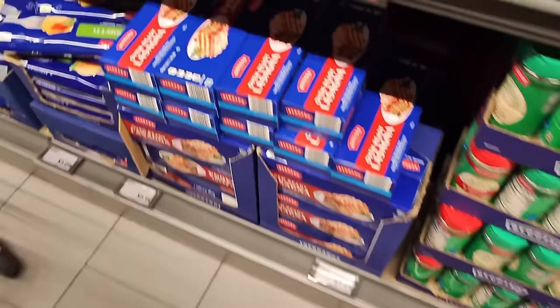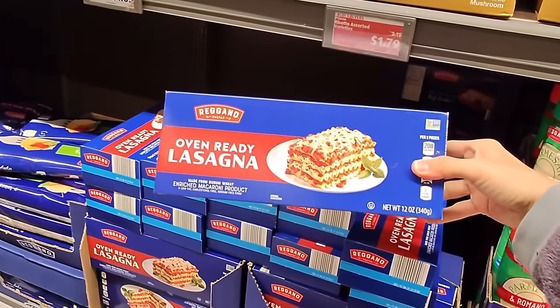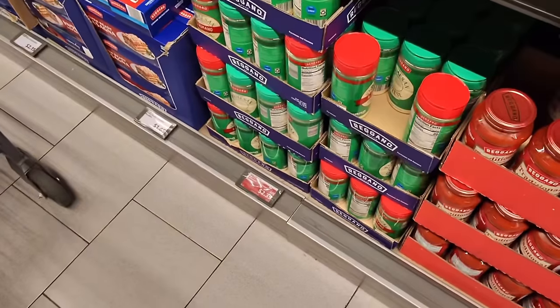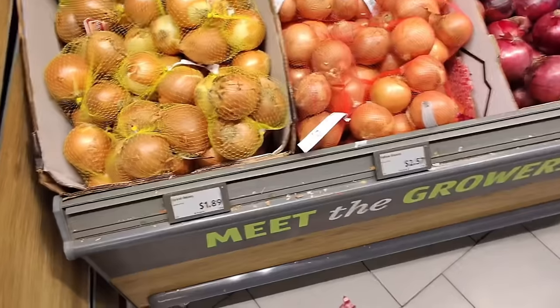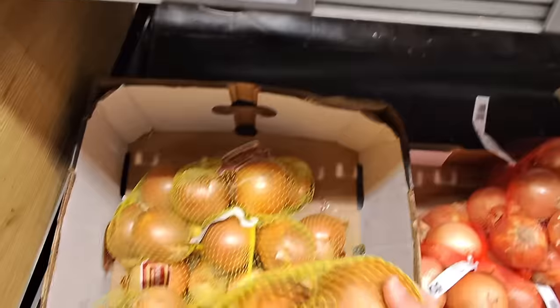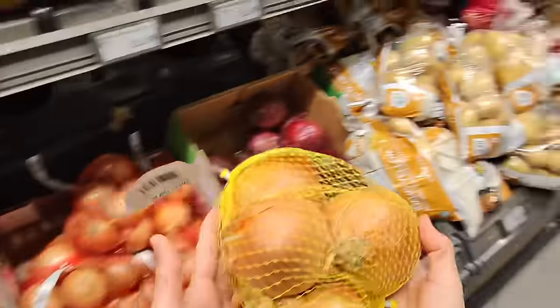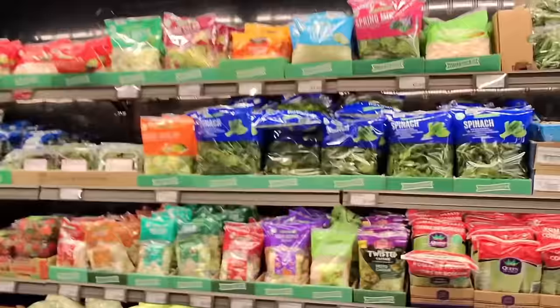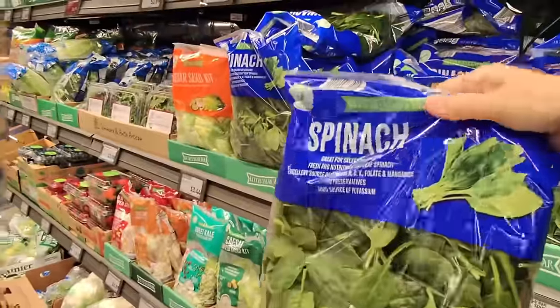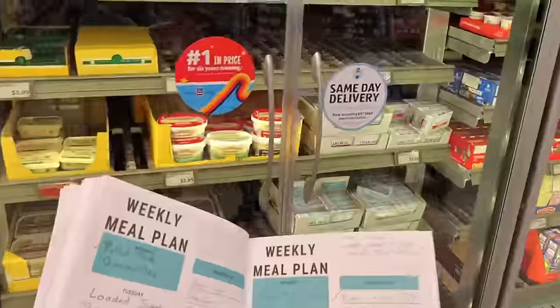Next I needed a container of lasagna noodles. They only have oven-ready lasagna noodles, but I'm going to make them work. Then some parmesan cheese — you can get any parmesan you like. I ended up getting a bag of onions because it ends up being a little bit cheaper, though I only used a couple of onions for this plan. Next I needed some fresh spinach; this bag was only $1.39 for 10 ounces.